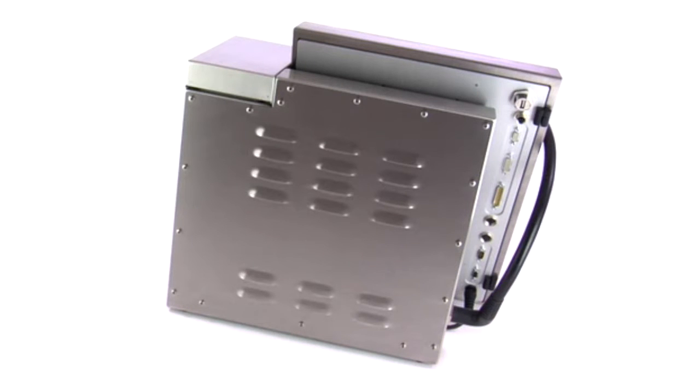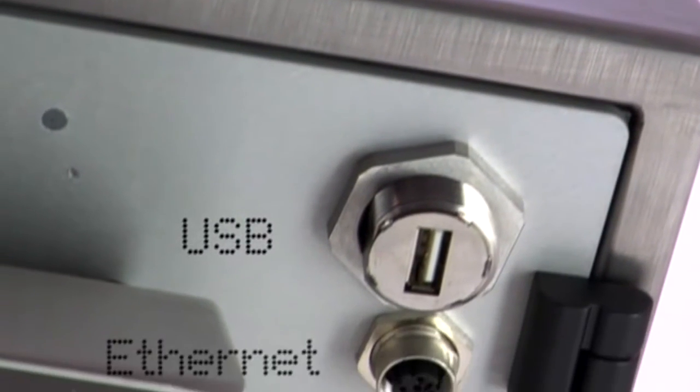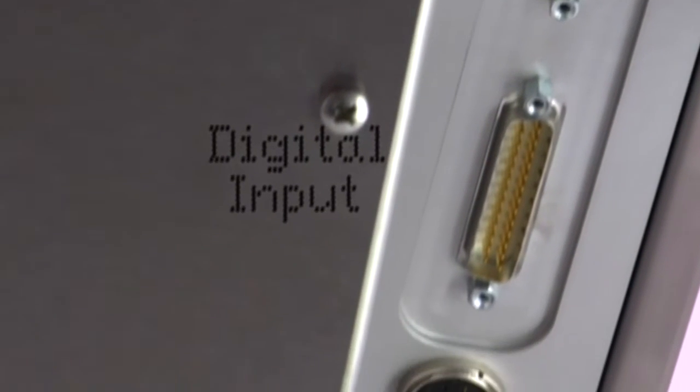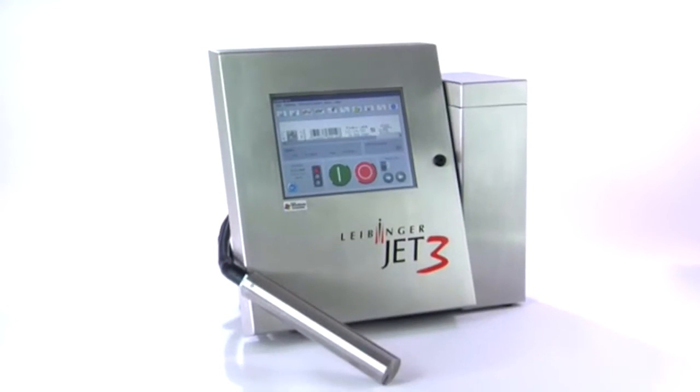The Jet 3 is an integration artist with its versatile state-of-the-art interface possibilities. On the connection plugboard there are interfaces for USB, Ethernet, a serial interface, as well as digital and analog inputs and outputs.